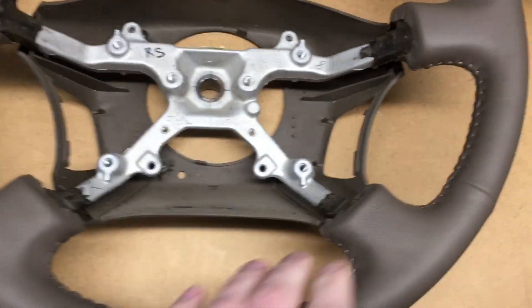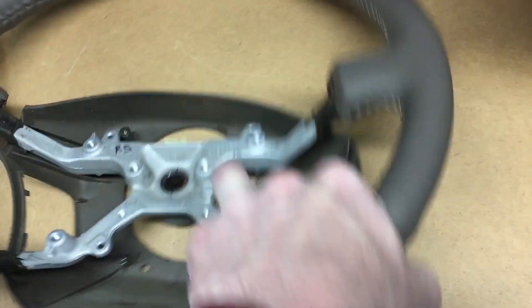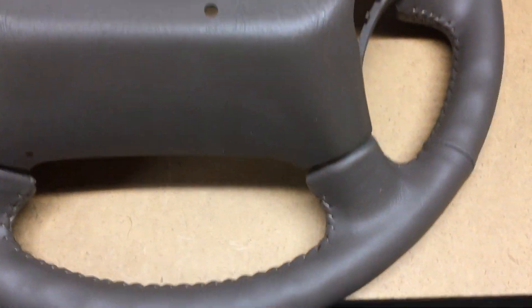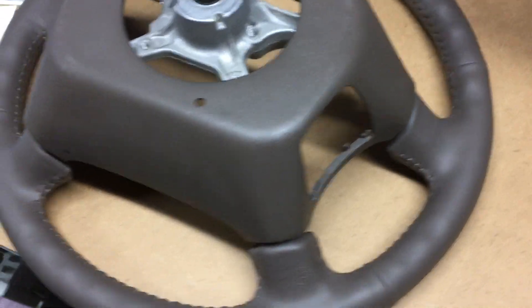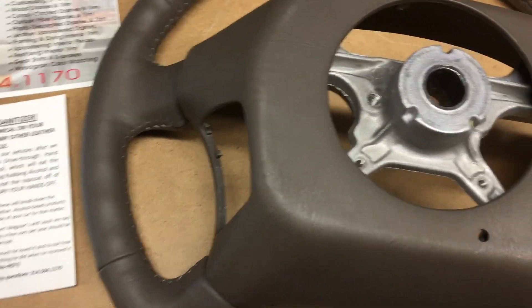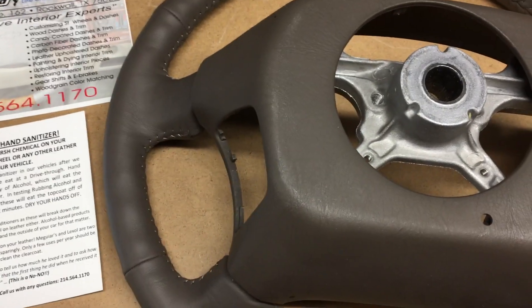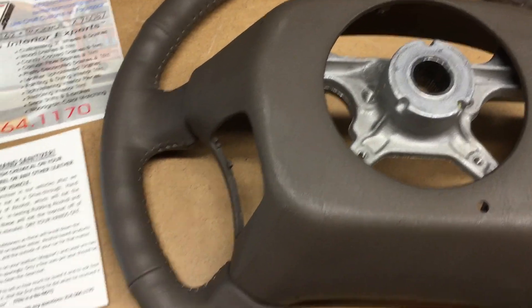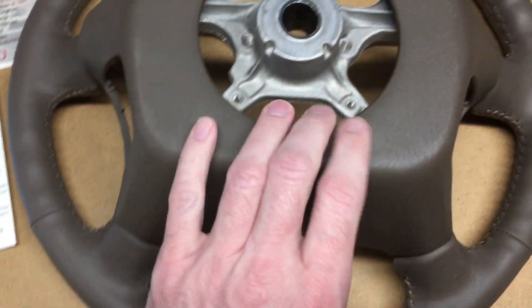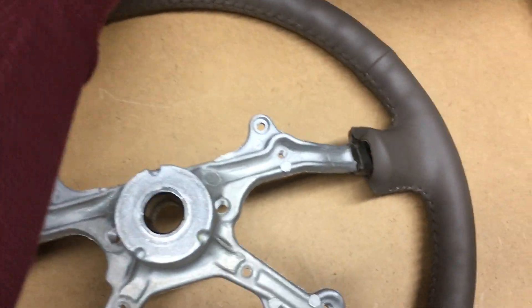And here's the back trim piece. I'd say that's a good match — it actually matches a little bit better because it's not shiny. That's a pretty good match if you ask me, considering the only thing they had to go on was the old leather. I may have color codes for this, but the old leather looked nothing like this — it was very shiny and it did not look good.